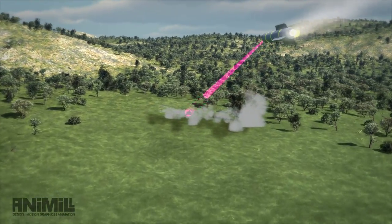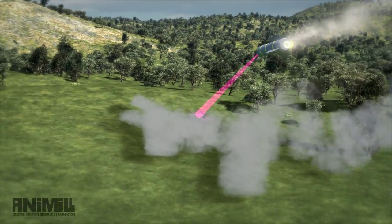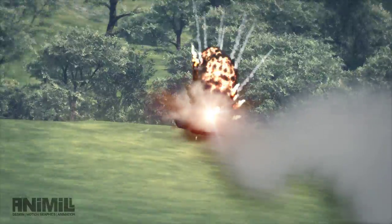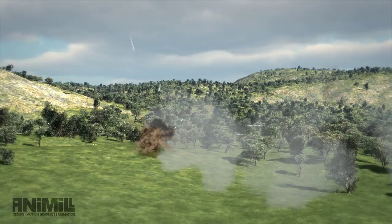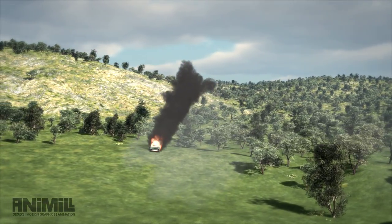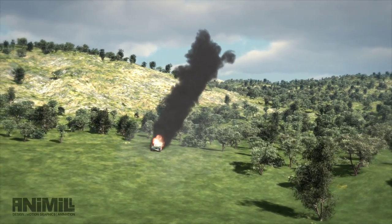The guidance system uses radar and imaging infrared to continually refine the intended impact point. This enables JAGM to deliver one-shot lethality, keeping our warfighters ahead of even the most advanced armored threats.